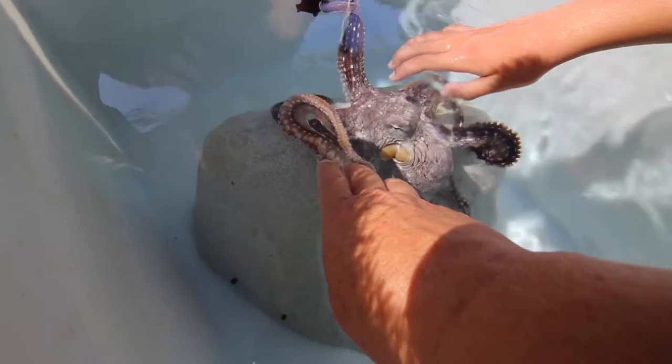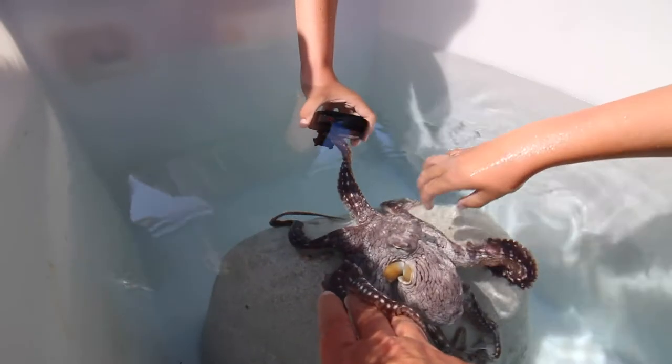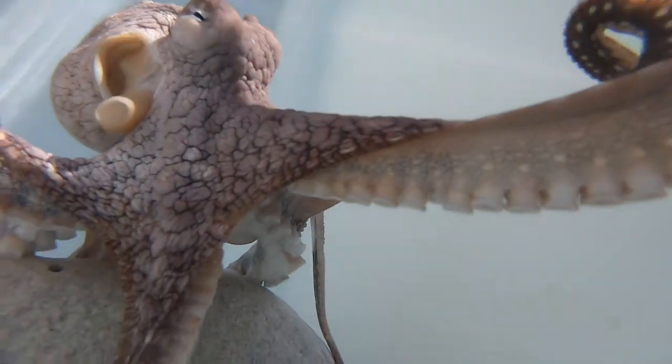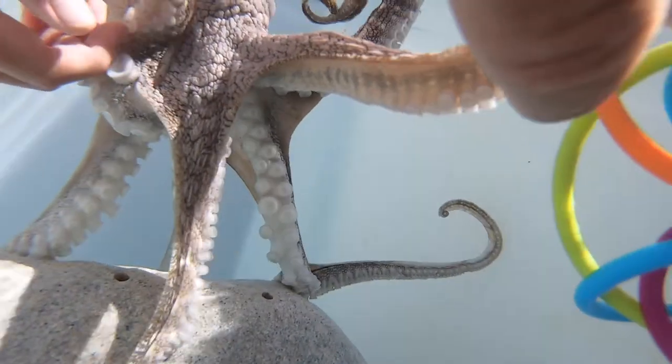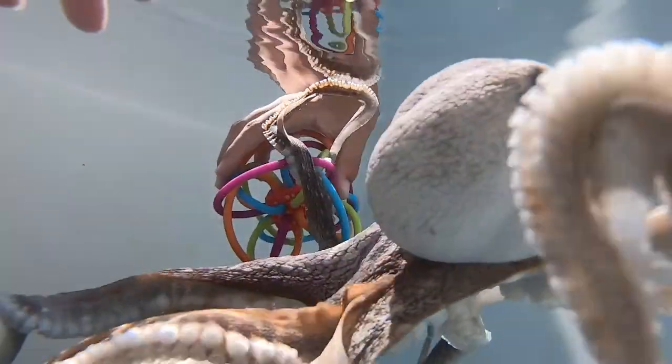He wants that camera — he's grabbing onto the camera! He's saying hi. That tickles.